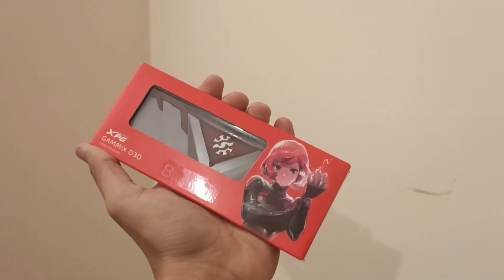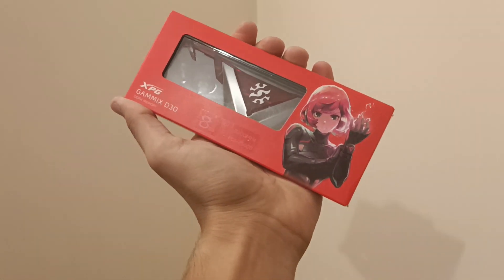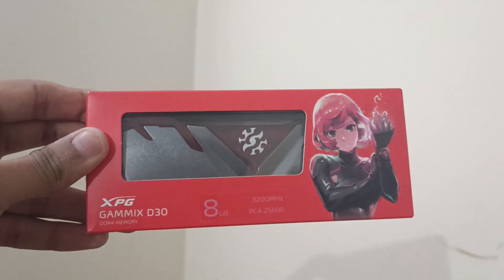Here is the XPG DDR4 3200 MHz RAM. Let me unbox it.